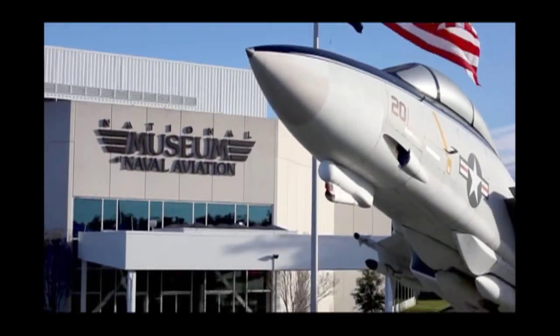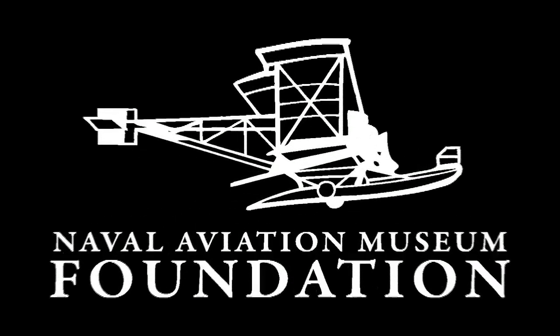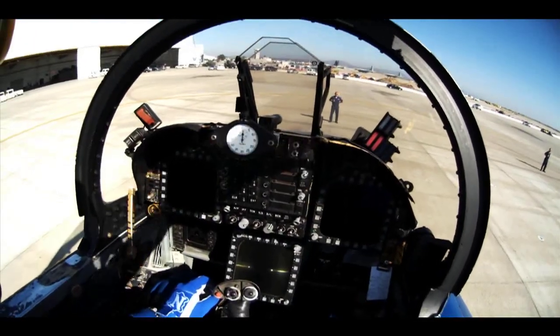The National Naval Aviation Museum and the Naval Aviation Museum Foundation welcome you to today's autograph session with the U.S. Navy Flight Demonstration Squadron, the world-famous Blue Angels.